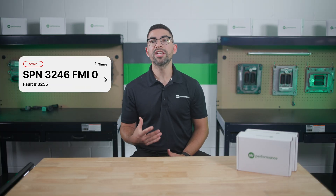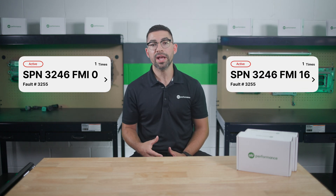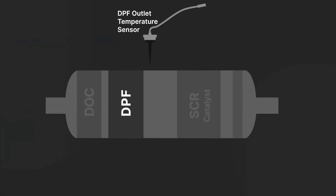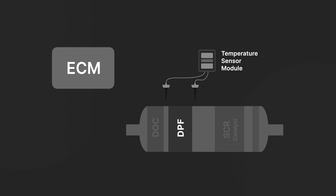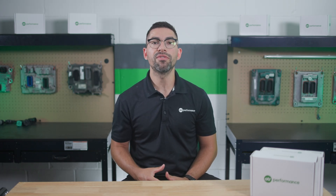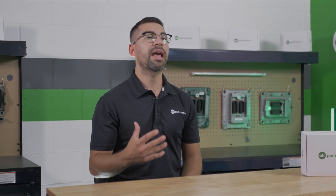Fault code 3255 or SPN 3246 FMI 0 or FMI 16 signals that the DPF outlet temperature sensor has detected temperatures exceeding the maximum engine protection temperature limits. When this happens, your truck's engine control module will illuminate the red stop engine lamp or the malfunction indicator lamp immediately. The aftertreatment DPF temperature sensor module is a smart device that communicates with the ECM via the J1939 data link. It measures the temperatures at the intake and outlet of the DPF filter and reports any malfunction. The DPF outlet temperature sensor is located at the outlet of the DPF in the aftertreatment system.